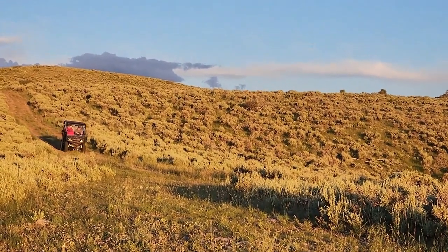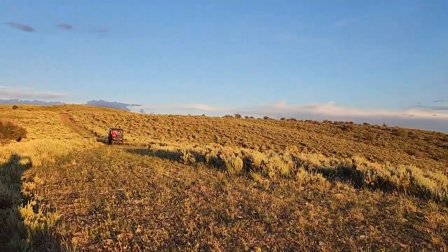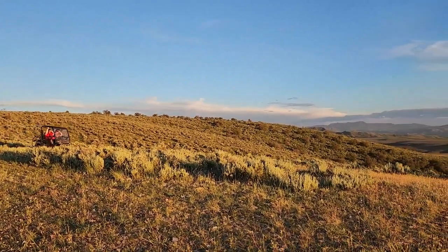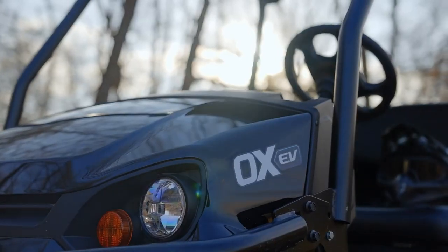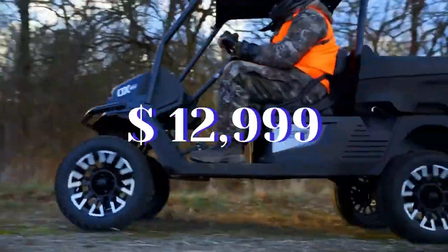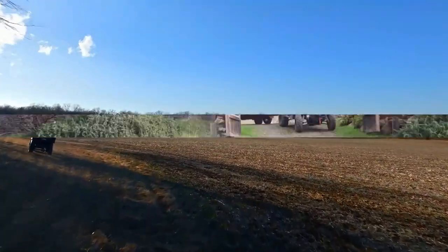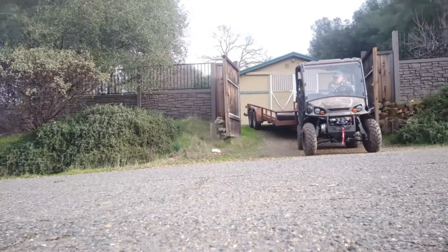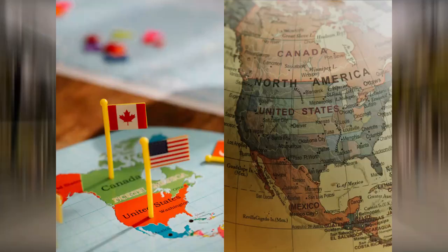The new Tracker OX EV's price makes it an appealing option for clients who need a lightweight utility vehicle for various tasks around their home or ranch, even if it is neither the most powerful UTV on the market nor does it have the biggest energy capacity. The Tracker OX EV side-by-side costs only $12,999 and may be used to transport cargo, pull equipment, or move objects like bricks, concrete, and branches thanks to its cargo box. It is made available through a number of merchants both in the United States and Canada.